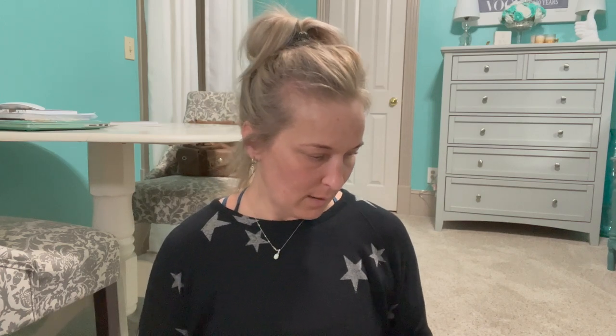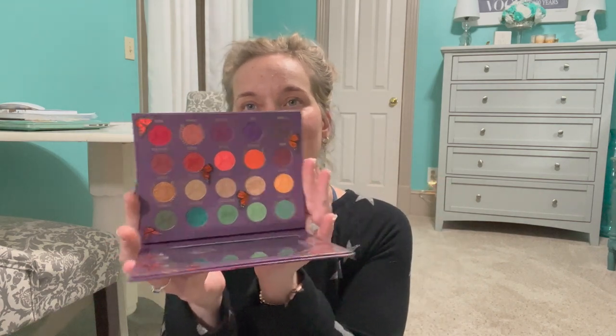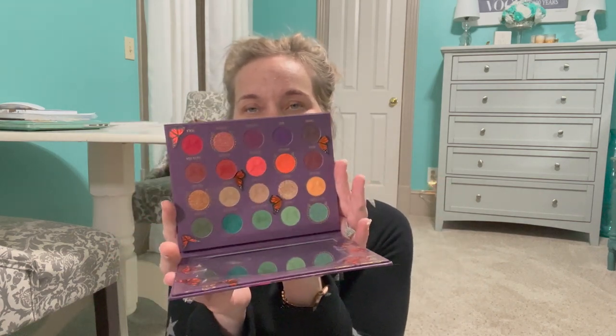This is the Melt Amor y Mariposa palette. Here's what the outer carton looks like and here's the palette itself with the colors. As you can tell I've only used it just a couple of times, so I can't really give you a full story on whether or not I like it yet. I'm going to use that a little more.